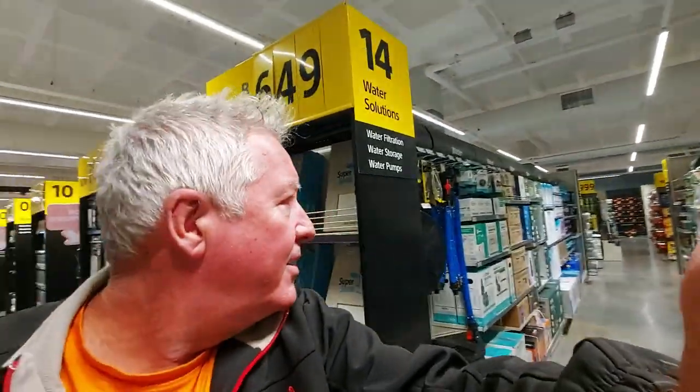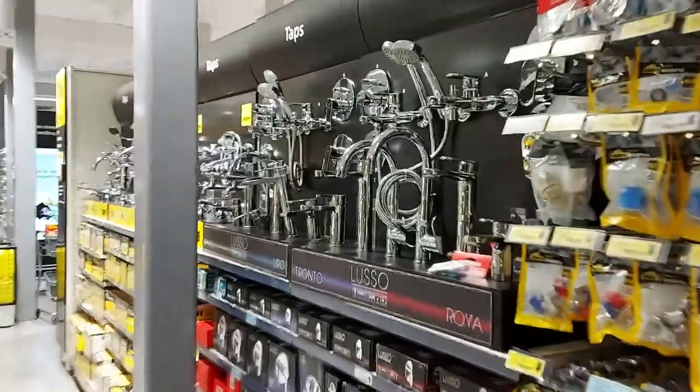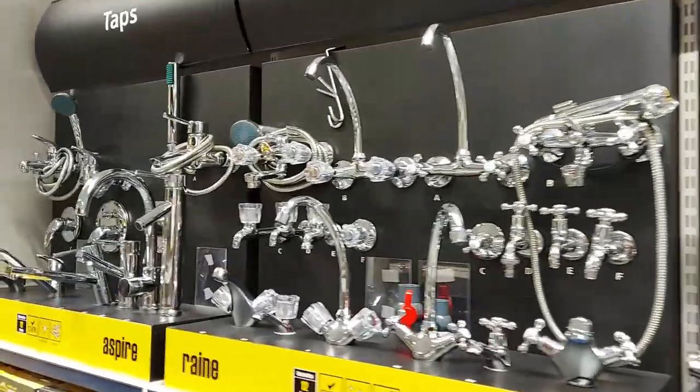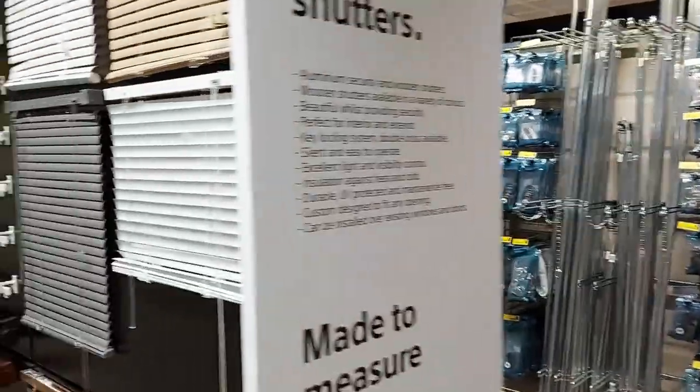My plan was genuinely to show you everything, but there's so much stuff here. There's plumbing behind me — every conceivable type of plumbing you can imagine — plus toilet seats. These are some of the tap points but unfortunately I don't see any pricing on them — I really wanted to see the prices.